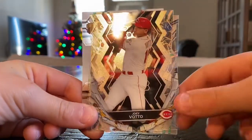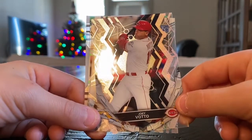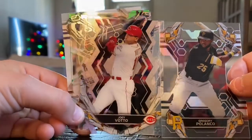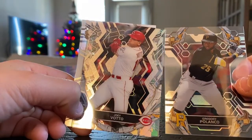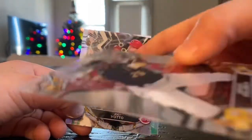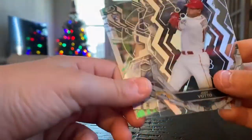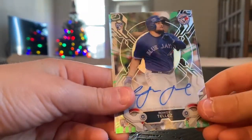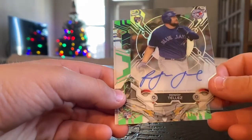Gregory Polanco, Joey Votto — kind of cool cards. It looks like these two, the Gregory Polanco and Joey Votto, have a little different schemes in the way they look. This one is more like a lightning bolt, this one is just different — crazy. Whit Merrifield. And our autograph: Rowdy Tellez, rookie card autograph.